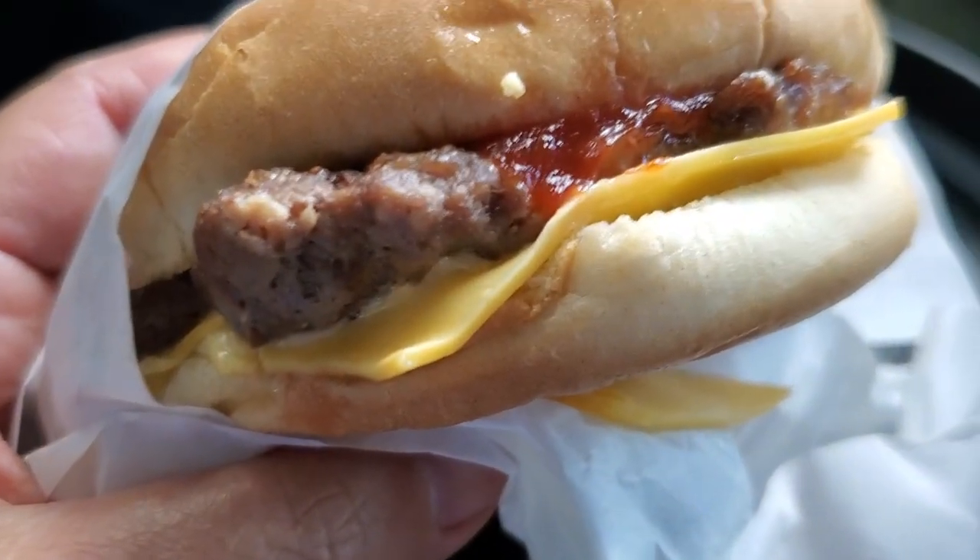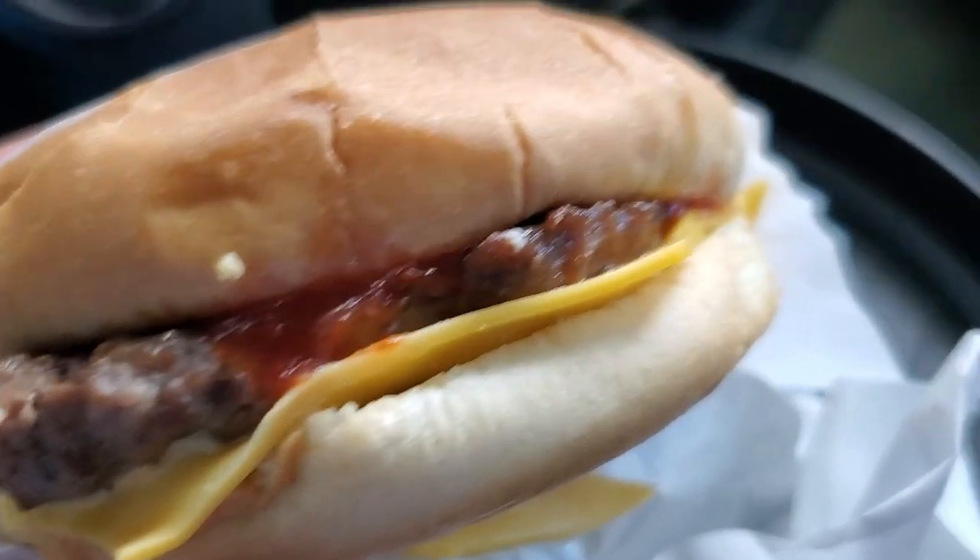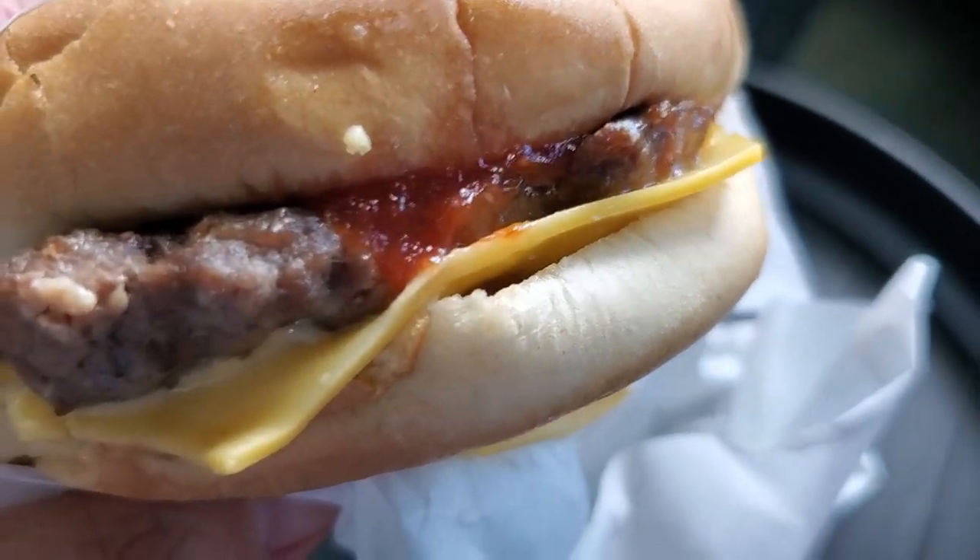Next up, I wanted to try something small and cheap to show what you can get if you're looking for something fast and affordable. This is their cheeseburger. They have hamburgers, cheeseburgers, double cheeseburgers, and chicken burgers. So this is what it looks like — nothing too fancy. The cheese looks like it hasn't really melted, just a Kraft single or something, but we'll take a bite.